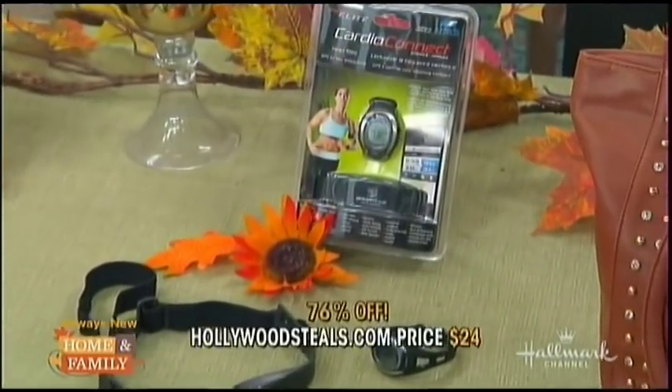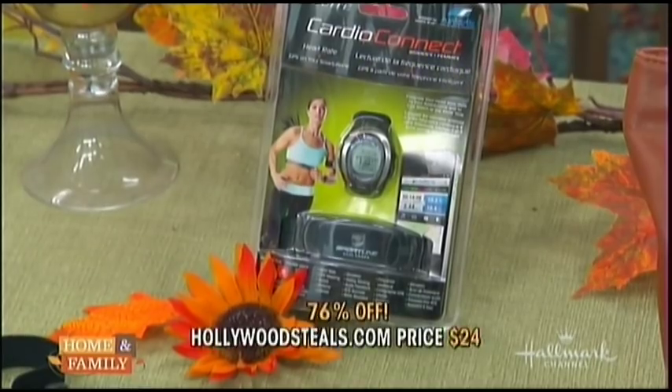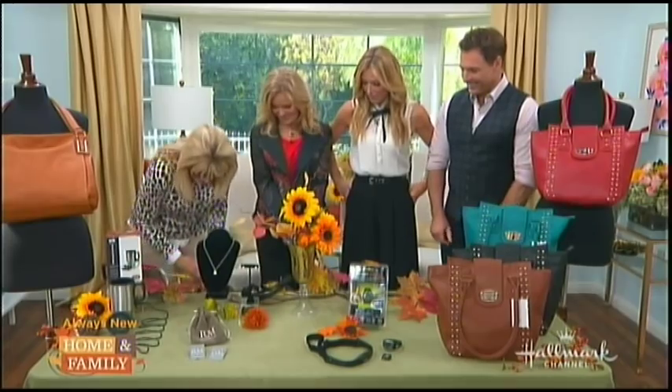Super Steal — the retail is $99.99. HollywoodSteals.com price: $24.